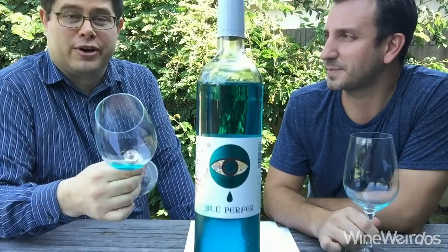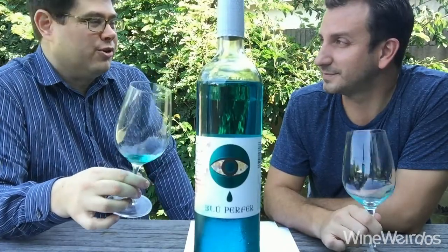Yeah, I agree. Cool summertime drinker. You're gonna want to check out the blue wine from Bodegas Prefer. Cheers!